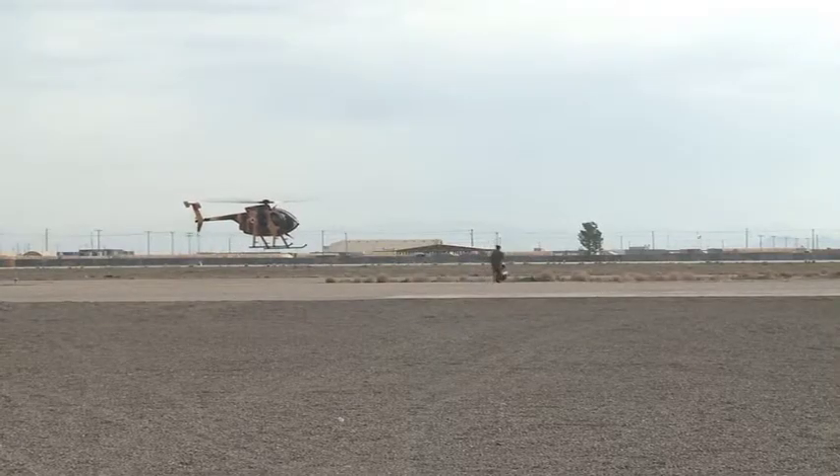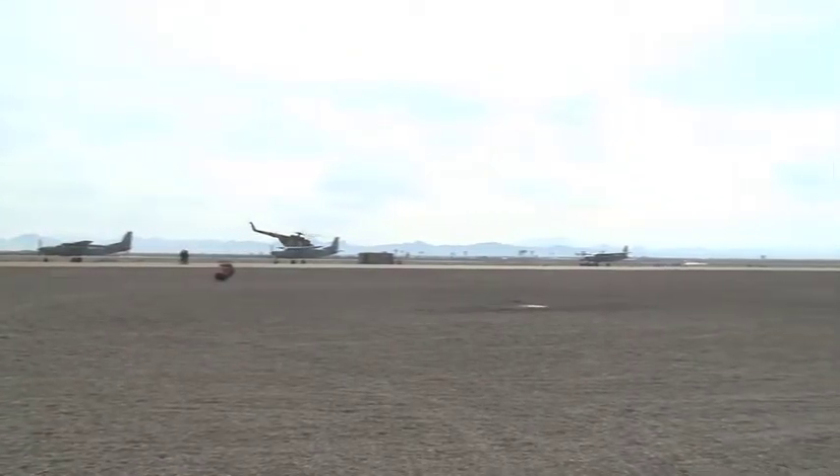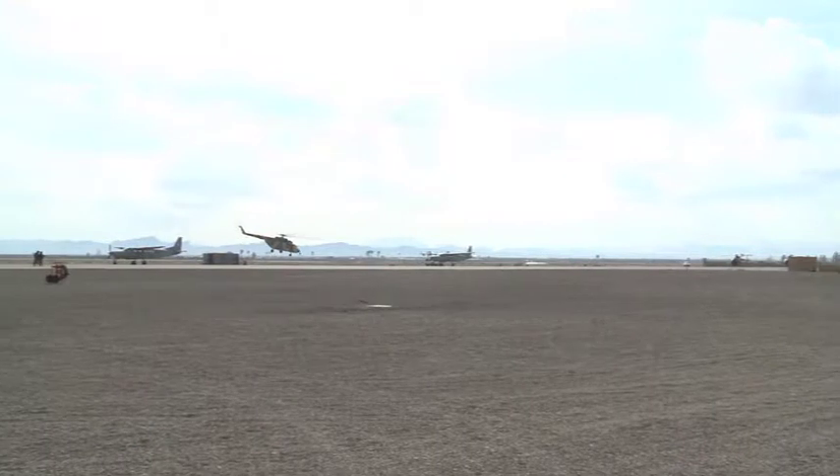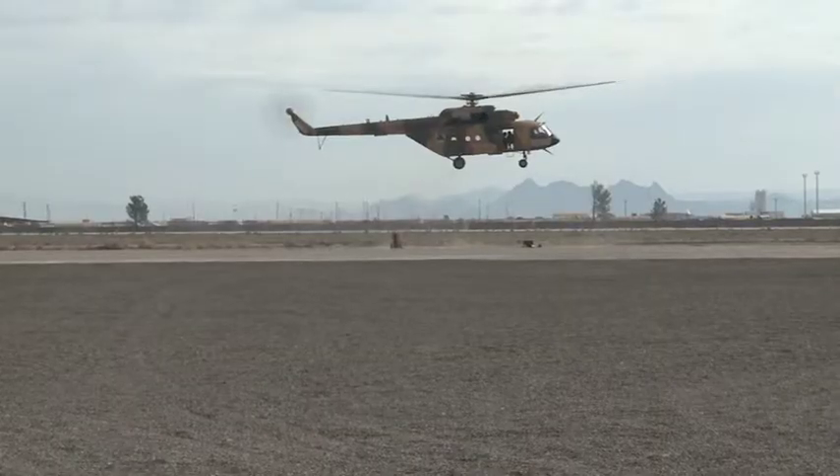It's a huge task, but Afghan flight crews and pilots are already supporting their comrades in the field using two very different aircraft: the Cessna 208 aeroplane and the Mi-17 helicopter.